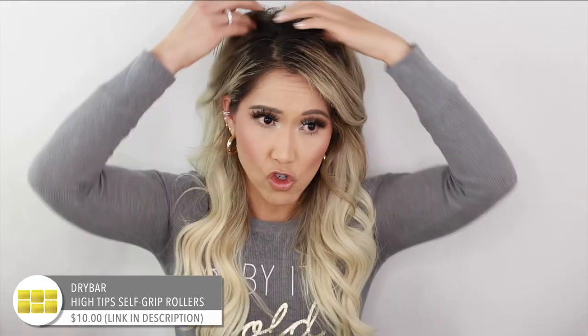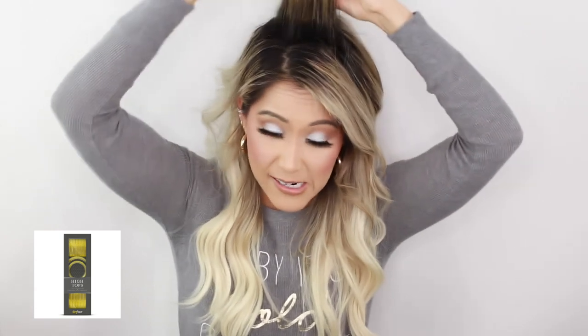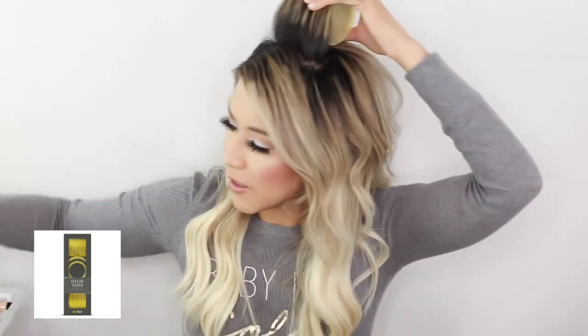One more thing — I love the Dry Bar velcro rollers. I use these so often, especially when I'm doing my makeup. They give so much volume. What I'll do is take a flat iron or my Dyson Airwrap, heat up a section, then put a velcro roller in and clip it. I'll use those silver clips to hold it — just like that.